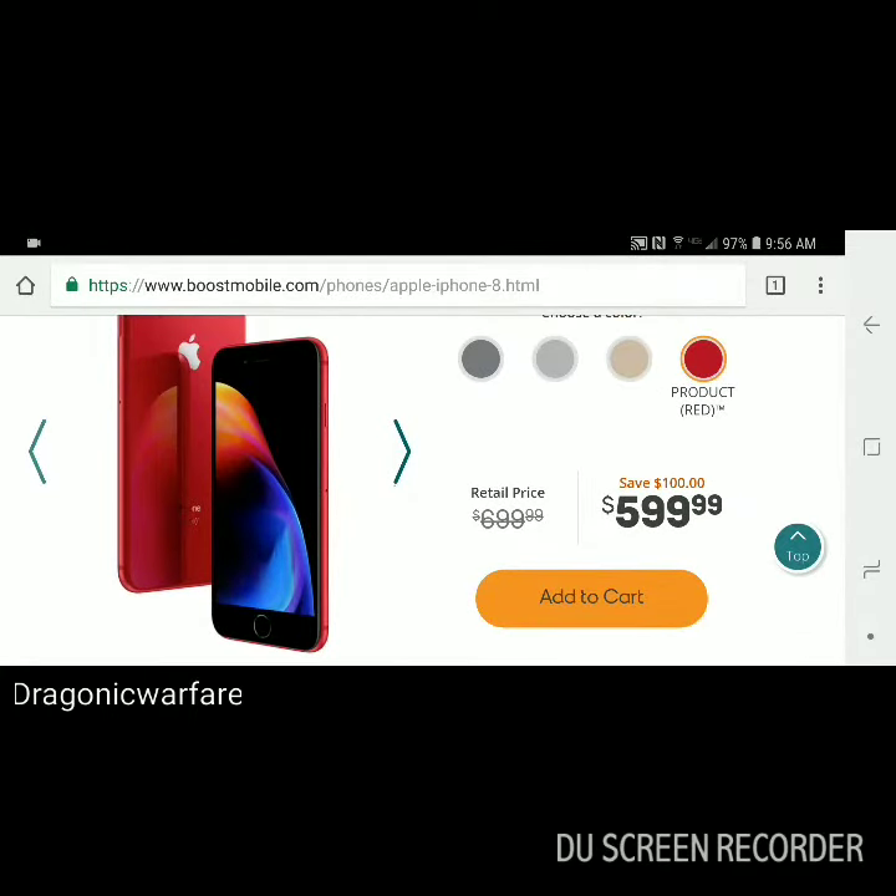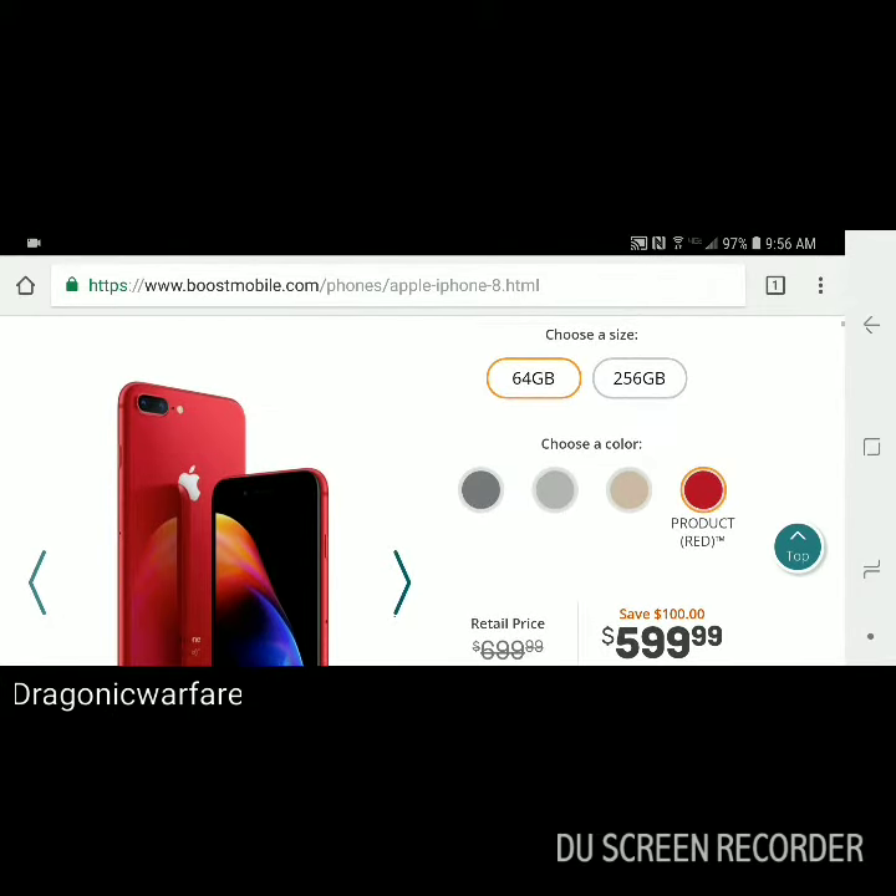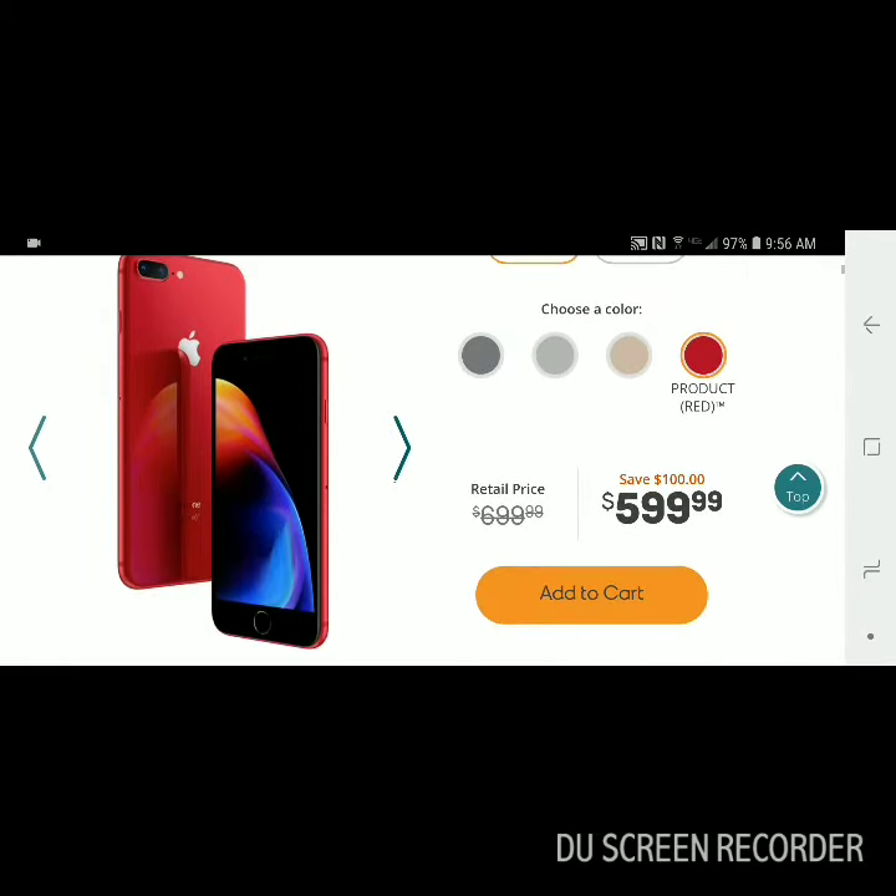Another question you guys might be asking is when will this phone come to stores? That definitely depends on your local store. If your local store decides to order them, they might just order one or two max — usually one just because of the high price, but due to the popularity they might actually order two.